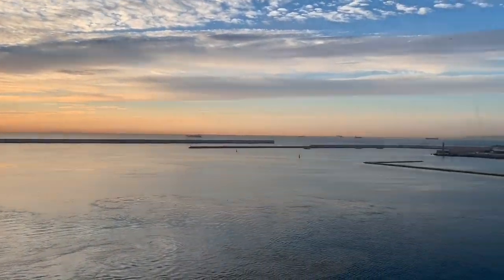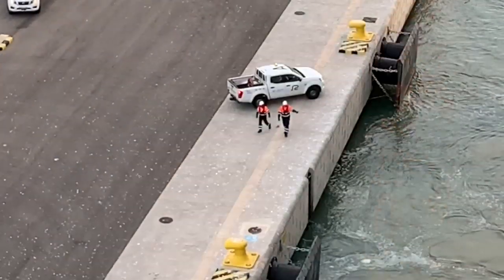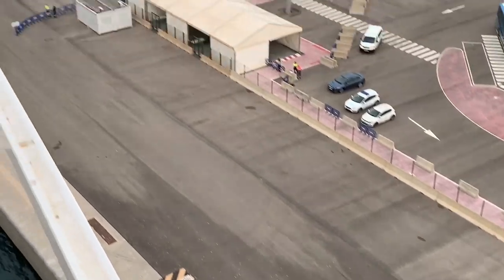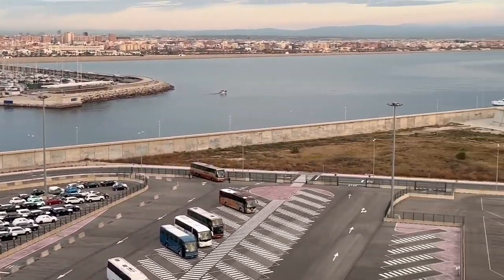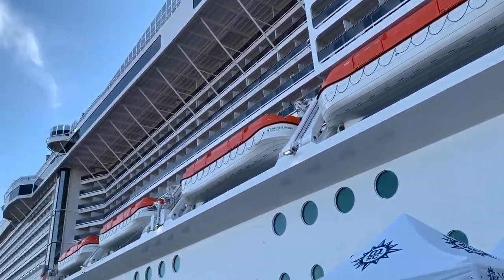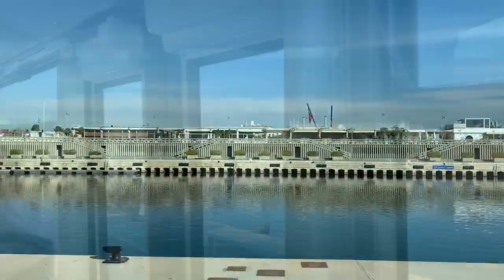Hi everyone, welcome to the 6th and final part of our MSC Bellissima Maiden Cruise video. Today being our last full day meant we didn't want to waste a minute. We were up early enough to watch a ship dock, eager to explore Valencia. The port itself was quite restricted, so a shuttle bus was needed to take us to the port gates. After a quick breakfast, we went down to catch our shuttle. The shuttle ride was short and sweet — we were at the port entrance in no time at all.